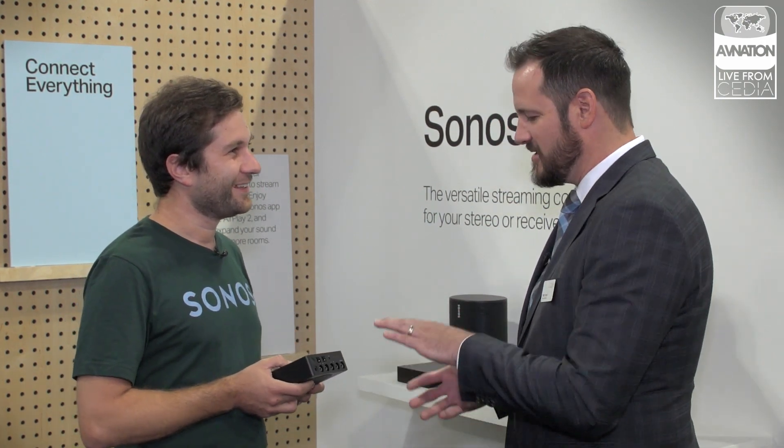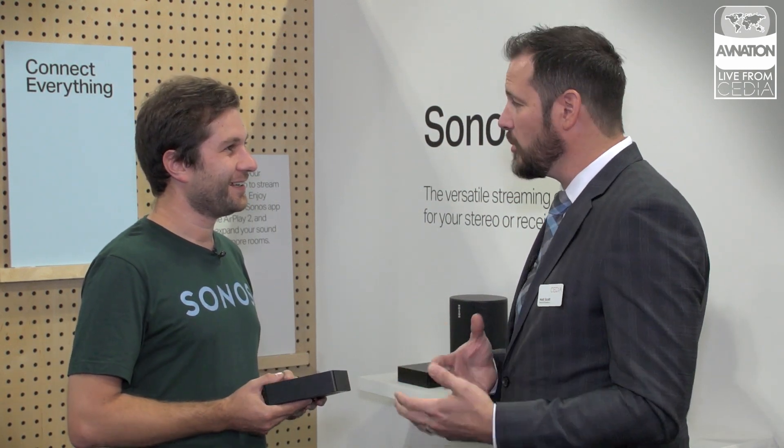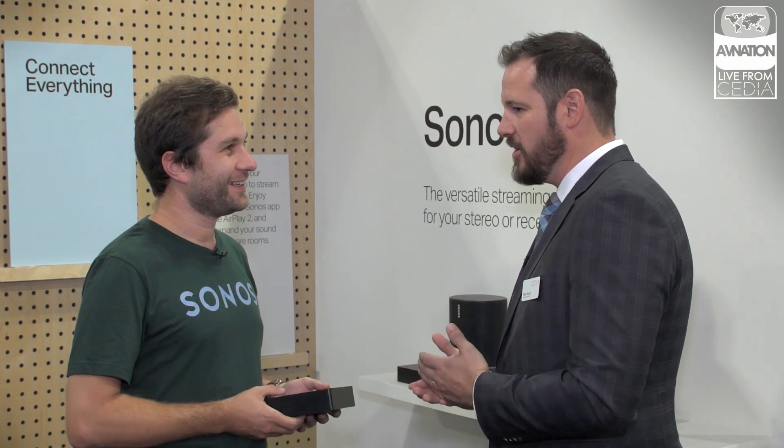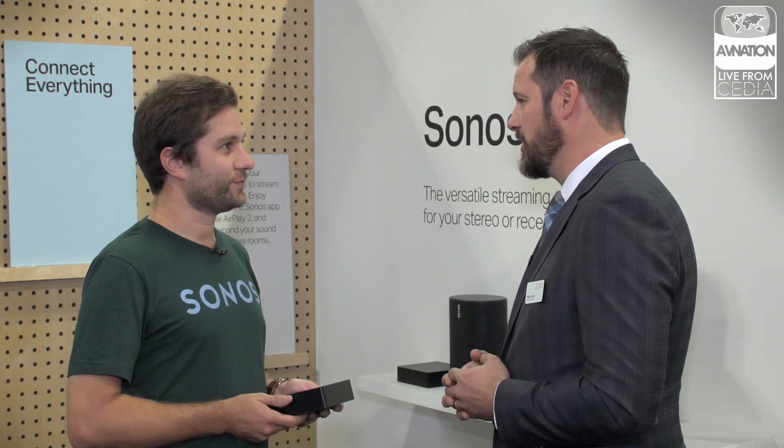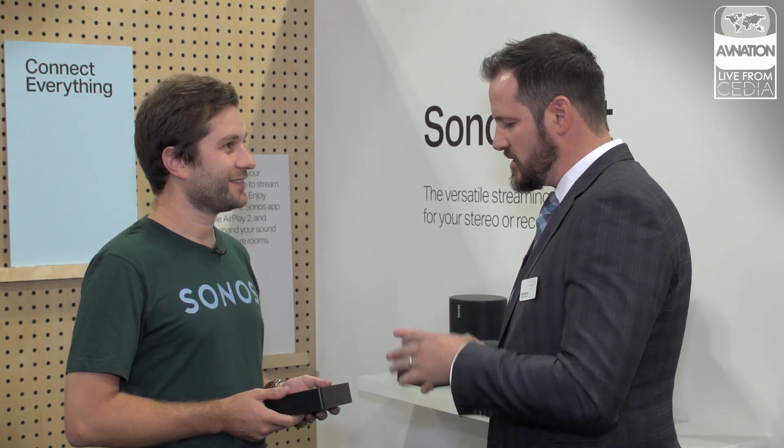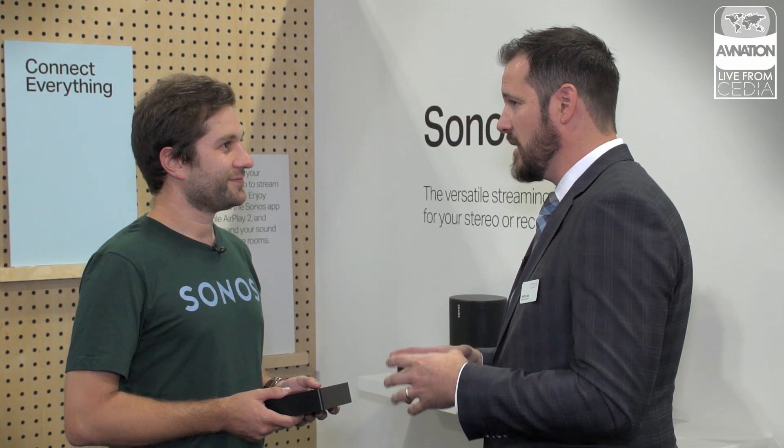I'm giggling because this is my baby. This is the thing that when I saw it in some of the pre-dealer information, I got overly excited. A 12-volt trigger on a small streaming device that's analog is huge — it allows us to do so many things.